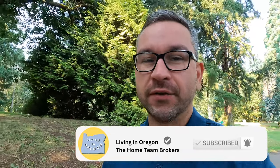If this is your first time to the channel, or you've been here and haven't already, make sure to hit the subscribe button and tap that little bell to get notified every time we drop a new video. And now I present to you Laurelhurst.